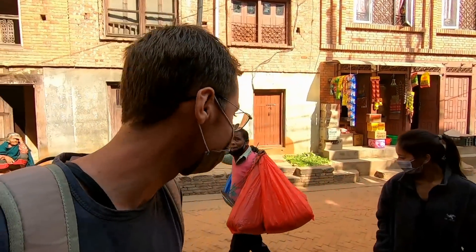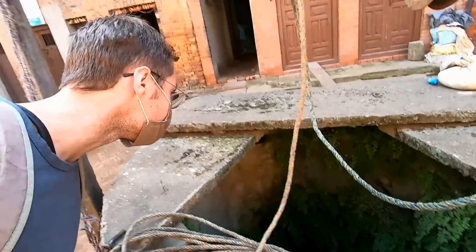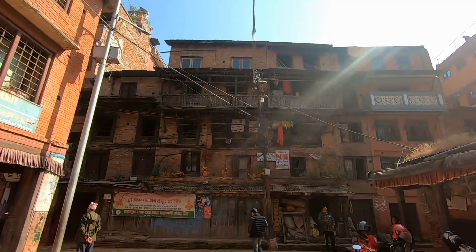They still use a traditional well here to get their water — very cool. I love this place already. It has a lot of old buildings, a lot of tradition, you can see it all around. Look at all the wooden balconies here, very nice. In Bhaktapur and the area around it, they only have old buildings — they don't really have many new buildings, so it's not a mix. You can just step back in time.